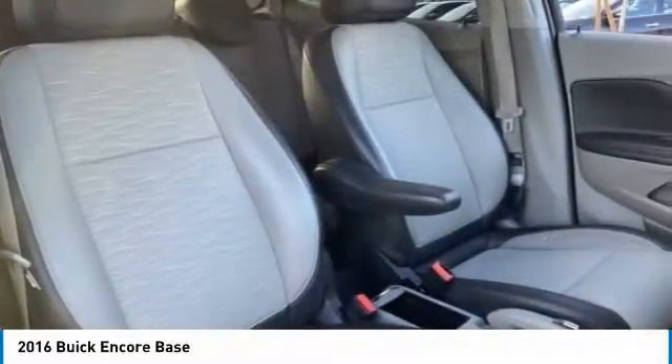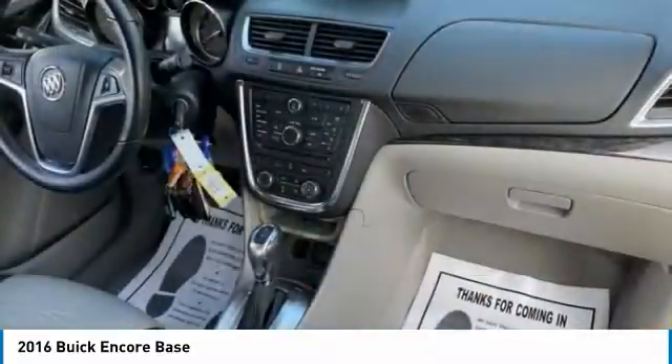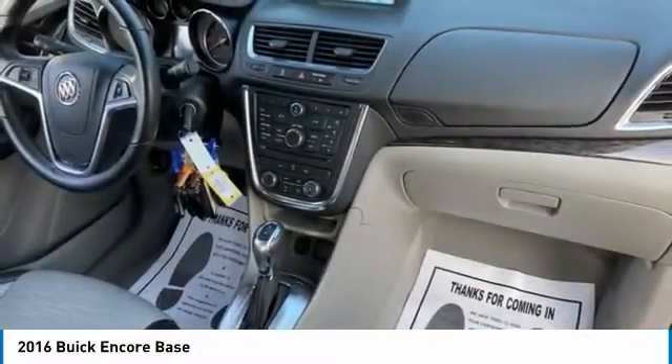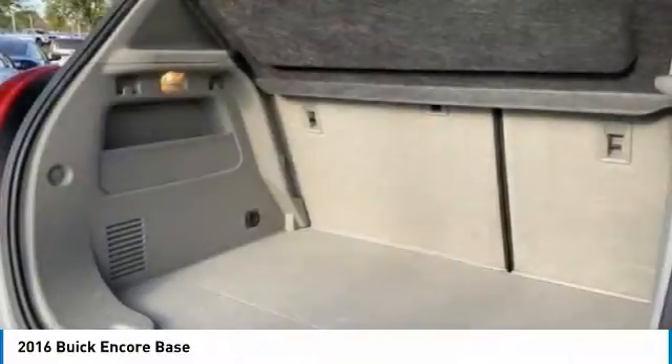Here are some of this vehicle's great options: tire pressure monitor, turbocharged, heated mirrors, aluminum wheels, traction control, stability control, daytime running lights, and engine immobilizer.